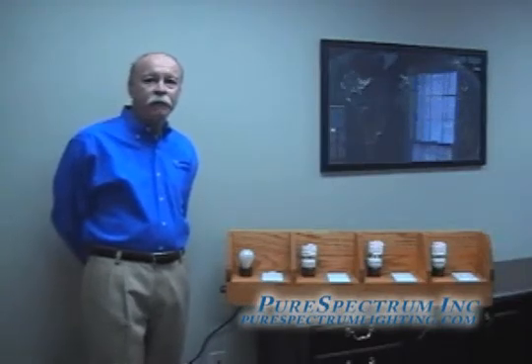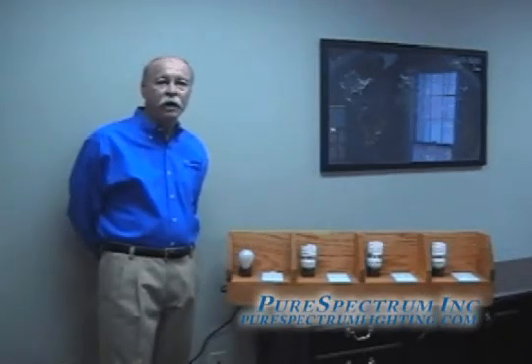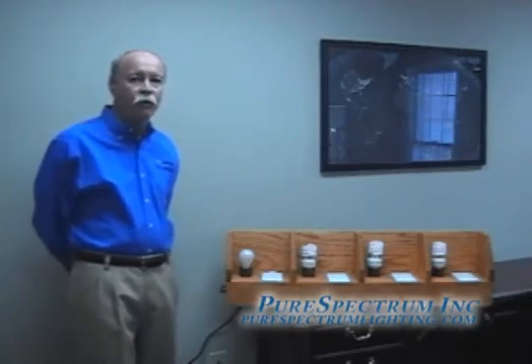Legislation has been passed in the United States as well as countries worldwide banning either the manufacturing of, the distribution of, or the use of incandescent lighting, which is the traditional method by which we illuminated most of our households as well as our businesses. As a result of this legislation, the compact fluorescent light bulb has come into play as the most viable alternative to the incandescent bulb worldwide.